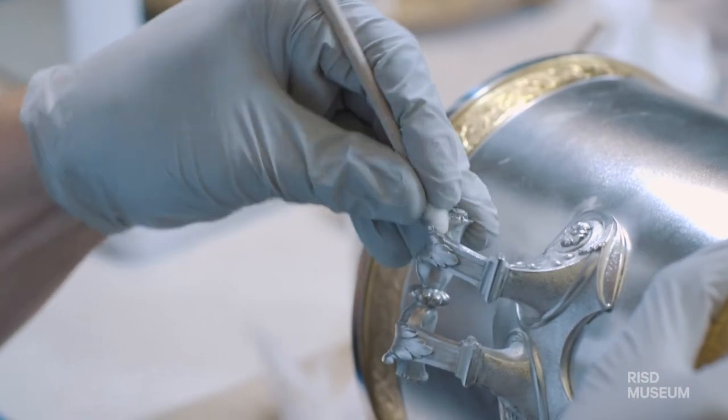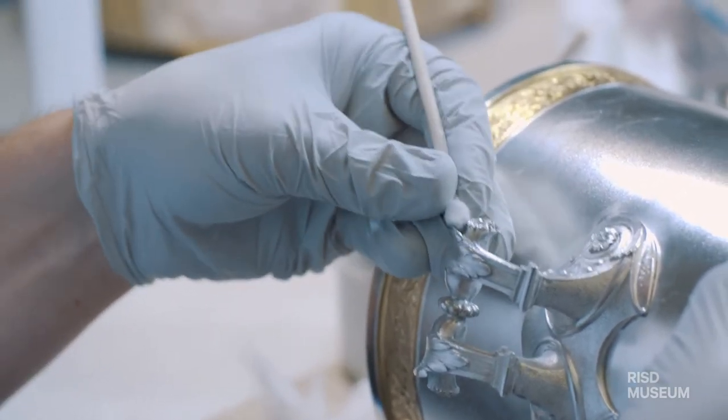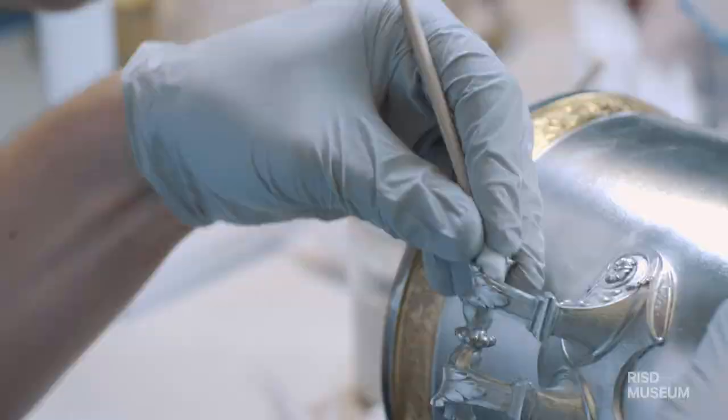My field of materials science is actually metallurgy, so it was kind of a perfect cross-section of an opportunity to see what conservation was like and to apply my metal-loving skills and interests.